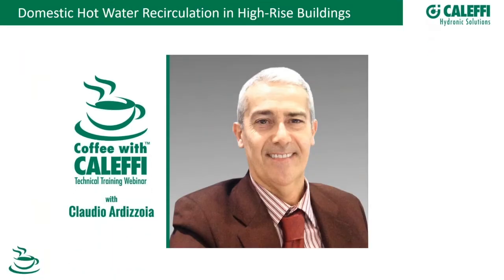Claudio is a mechanical engineer with over 30 years of experience in design and development of hydronics and plumbing products and HVAC systems. He is instrumental in the certification and approval process of products for North America, the European Union, and the Australian marketplace. He's an active member of a technical committee in Europe dedicated to the prevention of Legionella in domestic hot water systems.